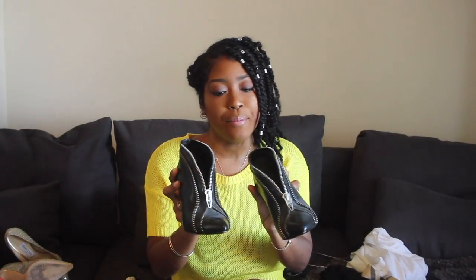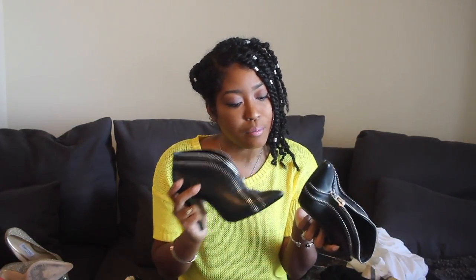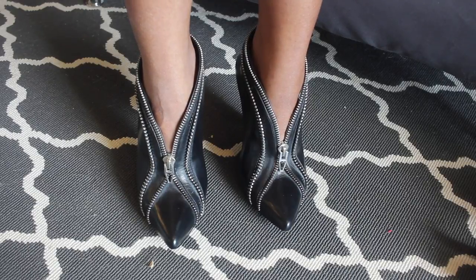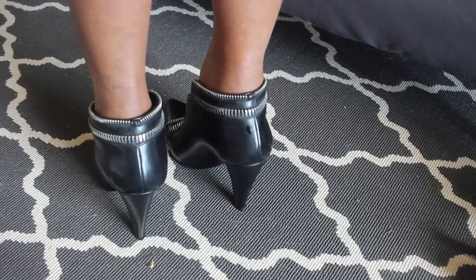Next are these Alexander Wang booties — the style is called Kindle. I got them for a great deal on sale at Nordstrom, originally around $600 marked down to about $200. They're leather on the inside and bottom, size 38. I love booties for fall and winter, but the design is versatile enough to wear year-round, even in summer. I love the zipper detail. They're really comfortable, go with a lot of outfits, and are very stylish.